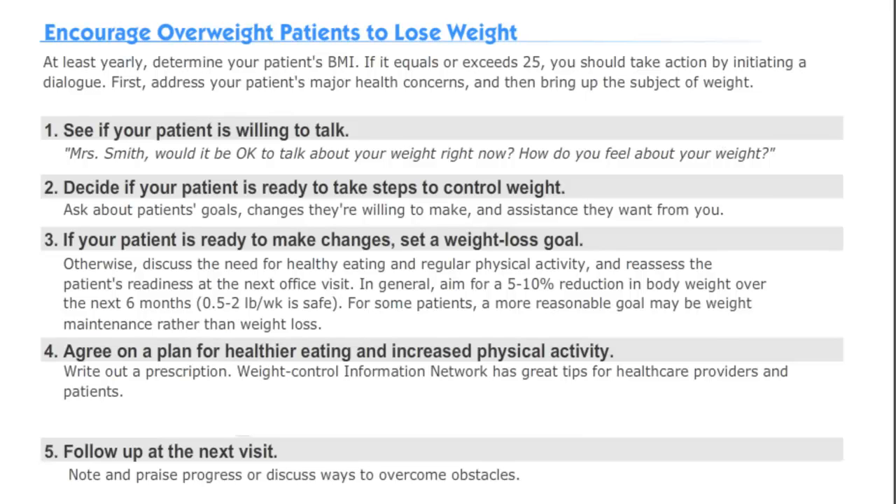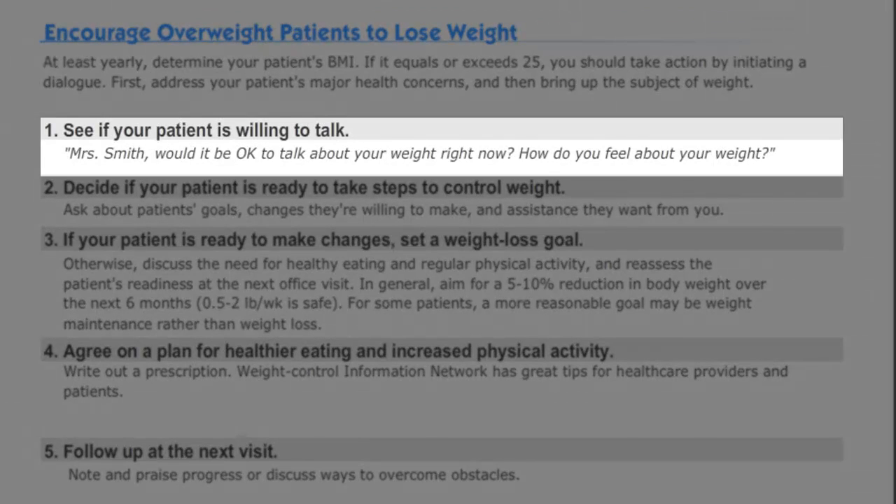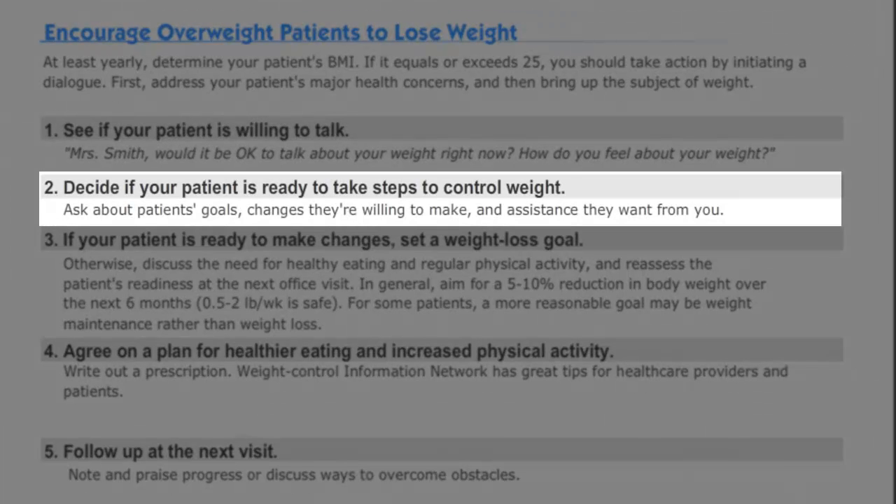Here we outline the steps to take when counseling a patient to lose weight. As we just reviewed, maintaining a healthy weight is important for reducing cancer risk. So if your patient is considered overweight or obese with a BMI of 25 or greater, you should follow these instructions. First, see if the patient is willing to talk about weight issues. Then decide if the patient is ready to take steps to control weight.